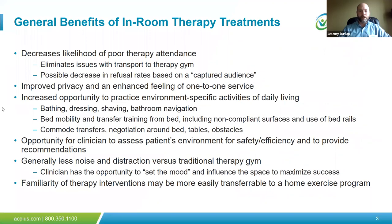Some of the benefits of in-room therapy treatments: it will most likely decrease the likelihood of poor therapy attendance. Those built-in excuses of not having transportation to the therapy gym, or softer refusals for participation, tend to go away when we deliver therapy directly to the patient's room. In some instances it provides improved privacy and an enhanced feeling of one-on-one service, which can be beneficial for certain patient populations. It allows us to practice environment-specific activities of daily living and functional mobility — we have access to beds, mirrors, commodes, footboards, and the patient's own footwear.